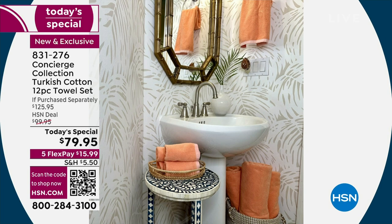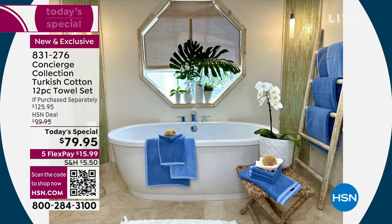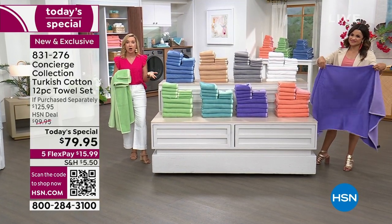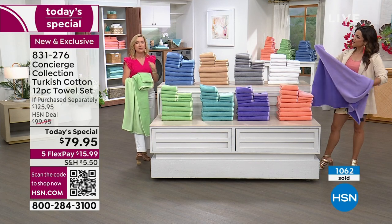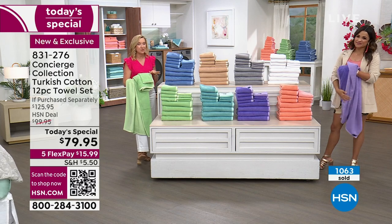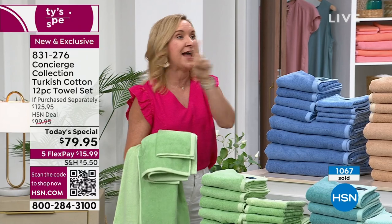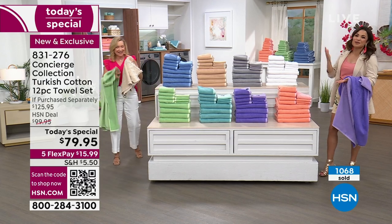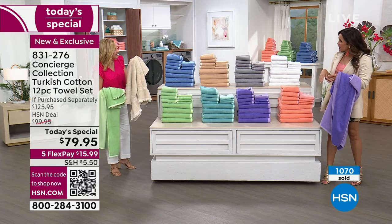These are a true luxury from start to finish and can transform your bathroom. Low effort, big impact — these are actual photos of my guest bath and master bath. You don't have to put your towels in a cabinet; roll them in a basket, hang them up, show them off. It's like painting the room. With 12 towels, you can outfit your entire bath or refresh for summer company.